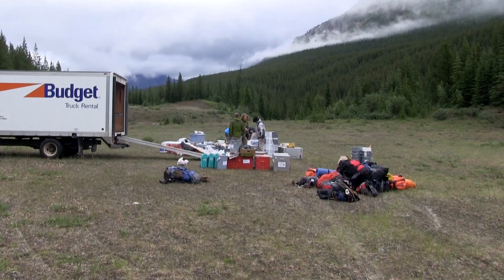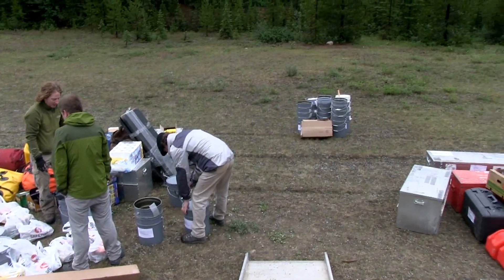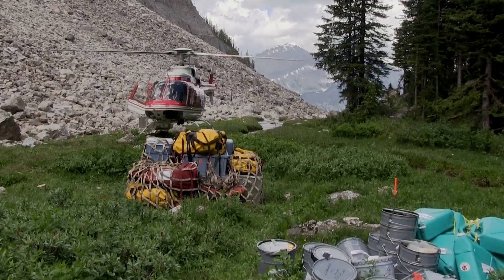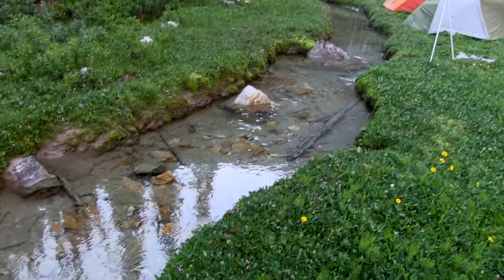We are now entering the second phase of our expedition with a larger crew. We are organizing our field gear which will be flown in by helicopter in giant nets. In addition to the gear, we have to transport all of the food we will need to be self-sustaining for a period of two weeks in the mountains.